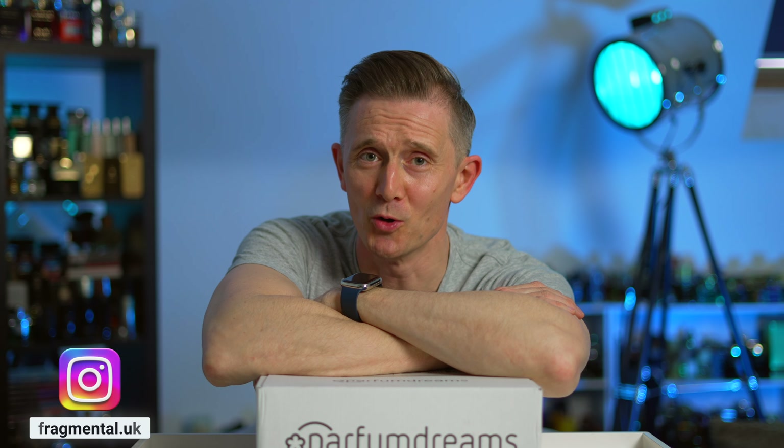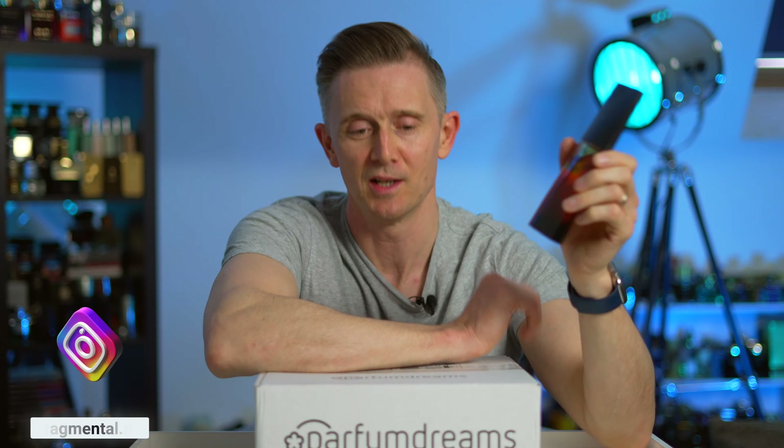I've got to be honest — I don't own much from Issey Miyake. The only one I do own is Noir Ombre, which is beautiful but about as far away from a freshie as you can get. I don't know why I don't own more from the brand because whenever I've been in-store and smelled them, I've always been impressed and they always get pretty positive reviews online. I have never tried one of their summer editions.